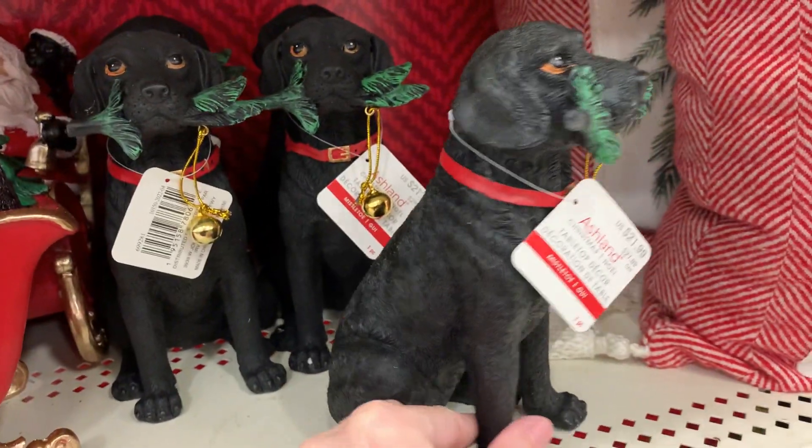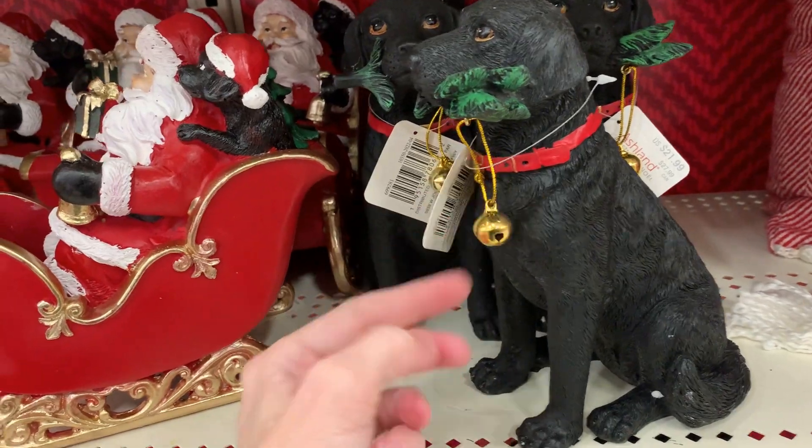And here's a larger dog figural. He's got a little pine branch and bell in his mouth.